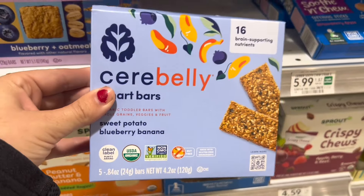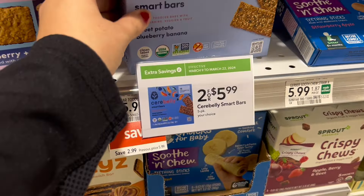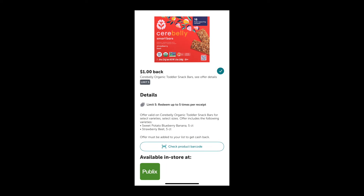Cerebelly is 2 for $5.99. We have a $0.50 coupon in the app and a $1 on each one rebate on Ibotta, making two just $3.49.